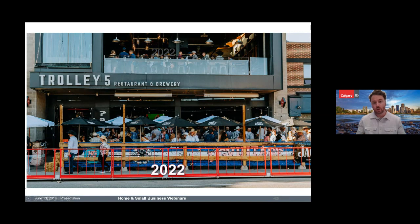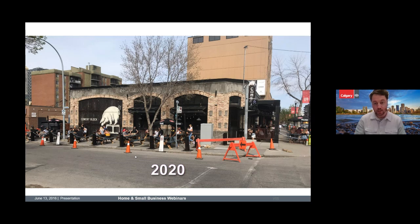Working with the BIA, they built a great boardwalk two meters wide, which really improved the vibrancy of the area. In this case the BIA worked with businesses to install the boardwalk, and the city provided the safety materials at the ends.